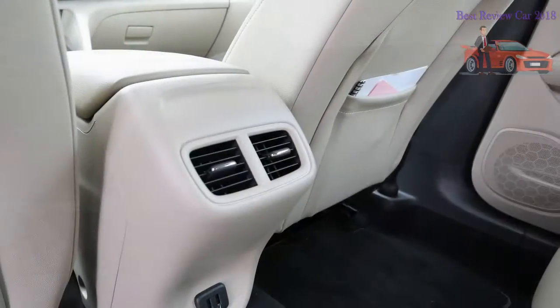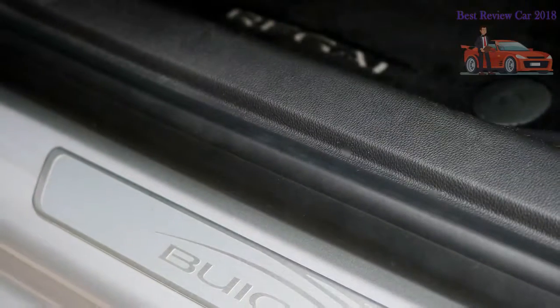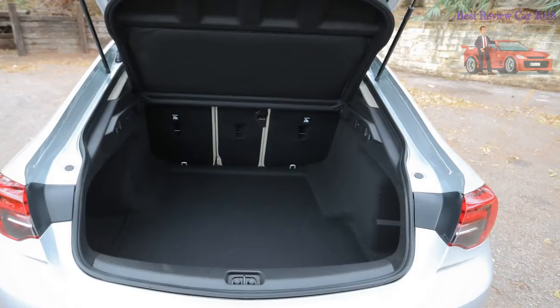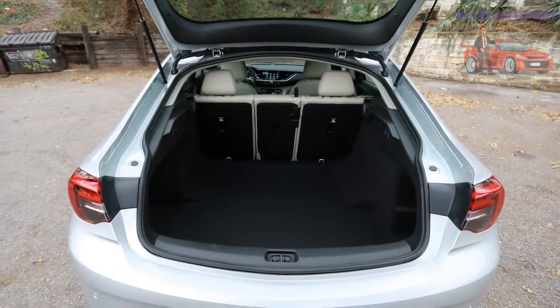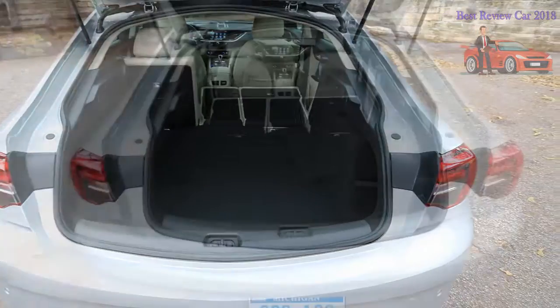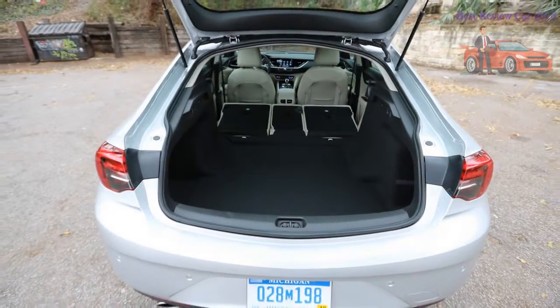Ergonomically, the Regal has joined this decade with its flush-mounted touchscreen infotainment system, measuring 7.0 inches in lower-spec models and upgraded to 8.0 inches in the cars we drove. The app-like presentation of the various systems required little time to learn, and the presence of a physical volume knob, track up/down buttons, a back button, and a home screen button were all used and appreciated.